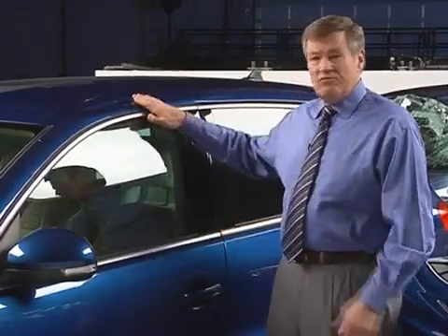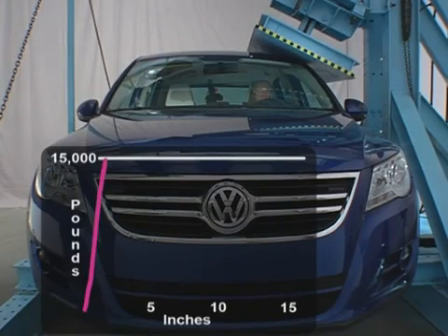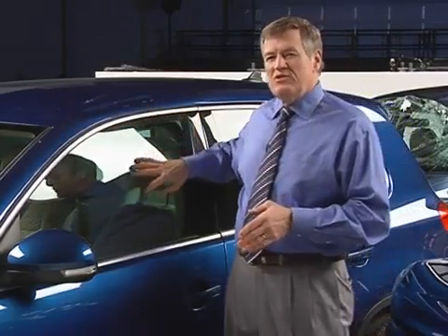One of the top performers in this group of small SUVs was the Volkswagen Tiguan. With 15,000 pounds of force, its roof crushed less than two inches — that's four times this vehicle's weight. You can hardly see the damage, and the windows are still intact.